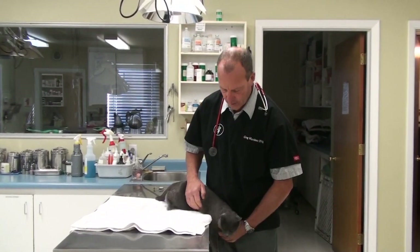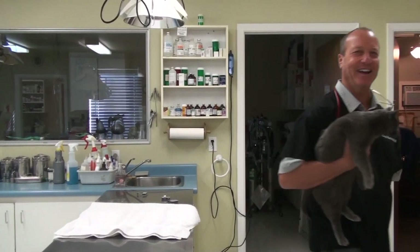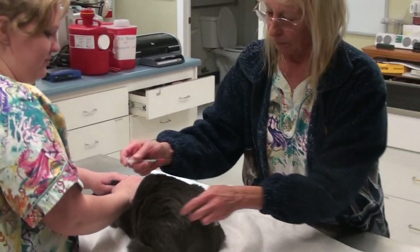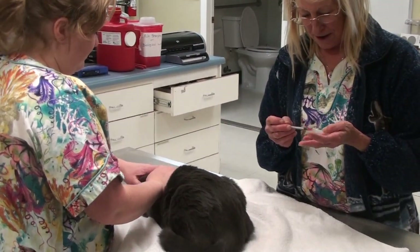She doesn't want to put weight on that foot. We're giving Scampi a little bit of sedative to make sure that it feels good for the x-rays.